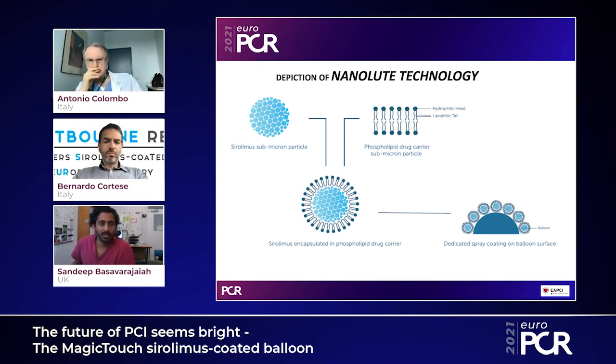As you can see in the next picture, the sirolimus particles are encapsulated in a drug carrier which is a phospholipid — highly lipophilic — and a dedicated spray coating is applied on the balloon surface. When you inflate the balloon, these particles get into the vessel wall and release the sirolimus drug.